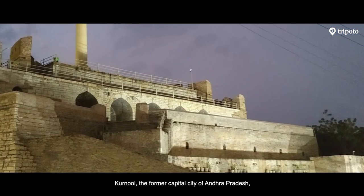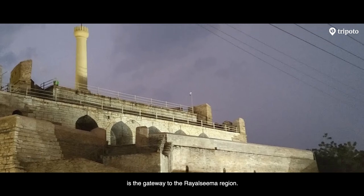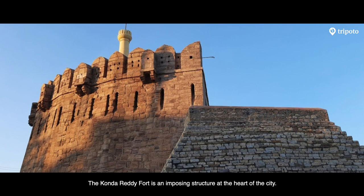Kurnool, the former capital city of Andhra Pradesh, is the gateway to the Rayalaseema region. The Kondareddy Fort is an imposing structure at the heart of the city.